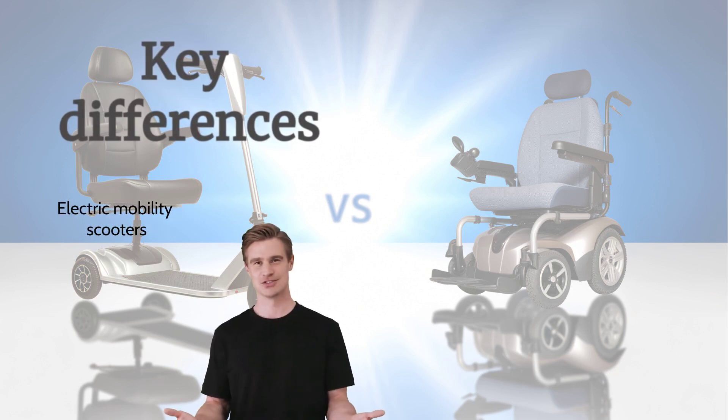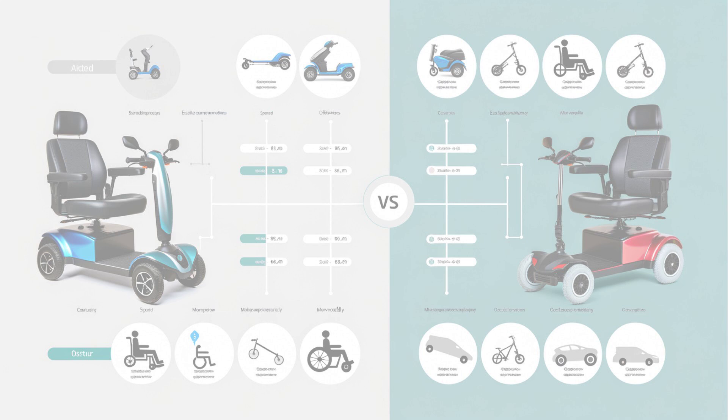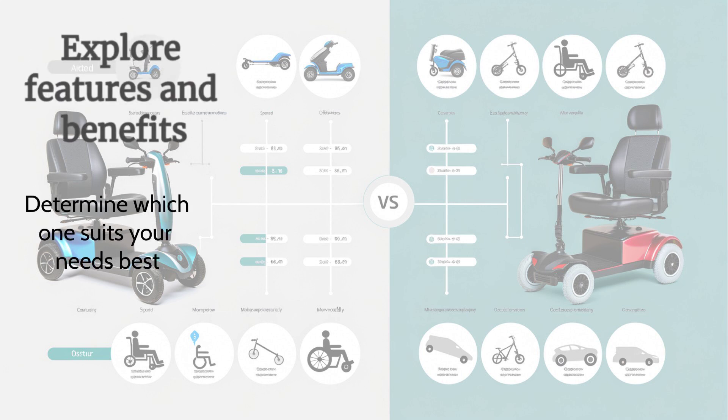Discover the key differences between electric mobility scooters and electric wheelchairs. Explore the features and benefits of each option to determine which one suits your needs best.